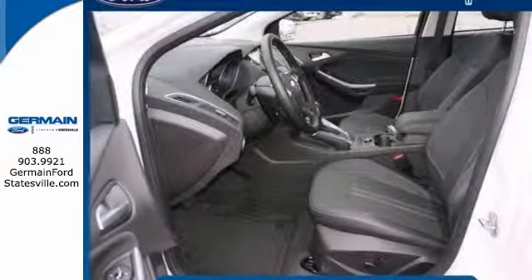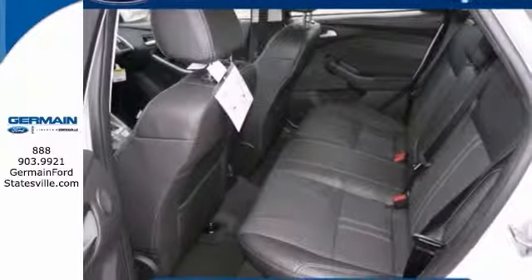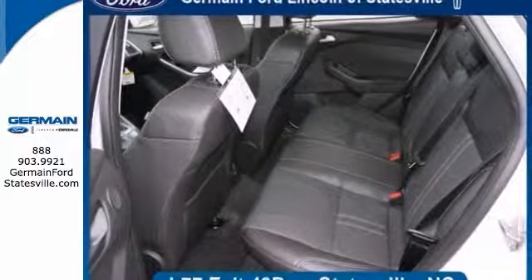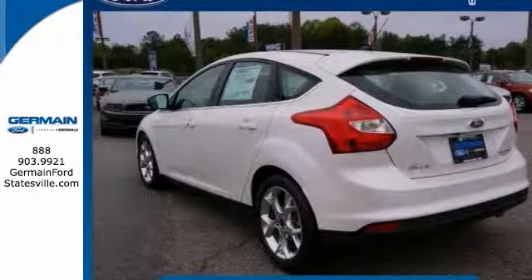You'll quickly realize how much you need a navigation system once you are stopping for directions or looking up addresses on your phone instead of looking at the road. This vehicle features a navigation system that will free you of those unnecessary headaches.